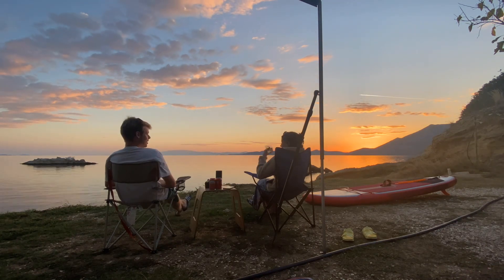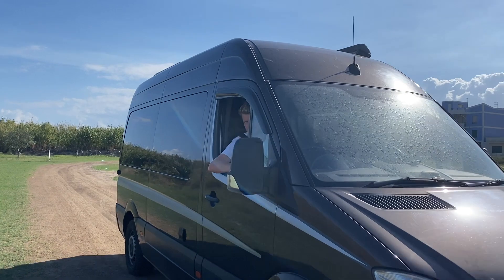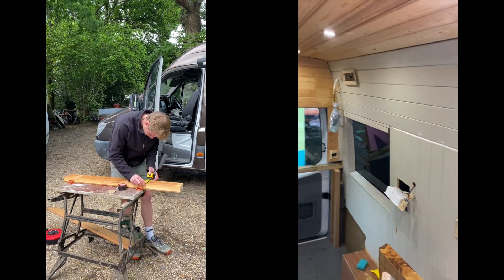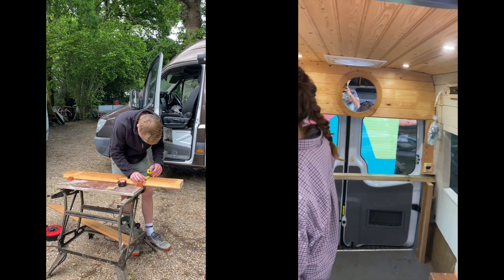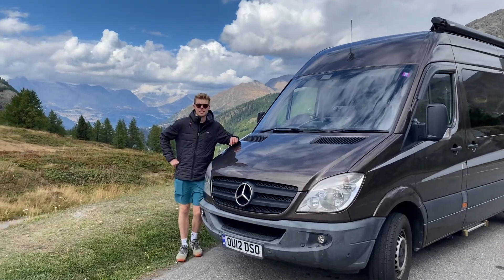We are Will and Lily and we've both quit our jobs to embark on a three-month trip in our van, traveling from the UK to Switzerland, Italy, and Greece. The van in question is a 2012 medium wheelbase Mercedes Sprinter bought in April 2022. We spent four months converting the van ready for the trip, and here's our second leg through northern Italy.